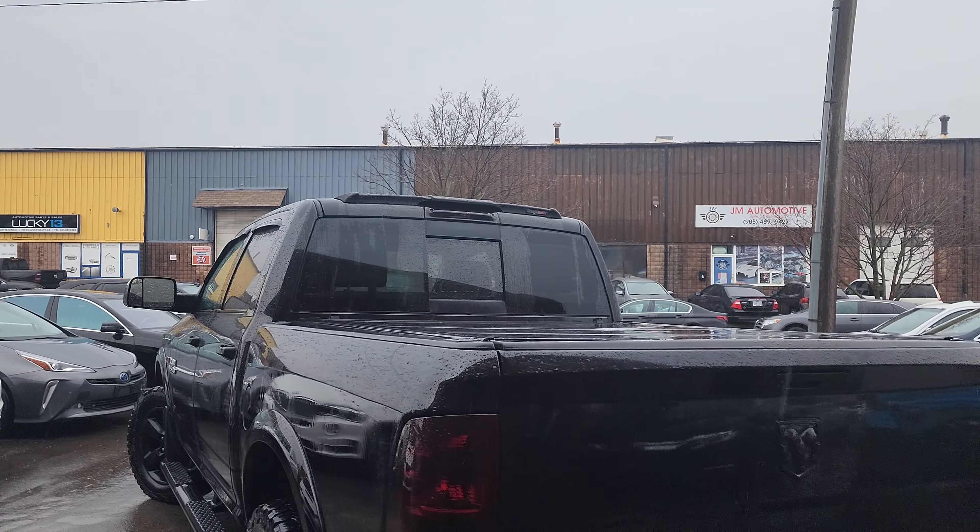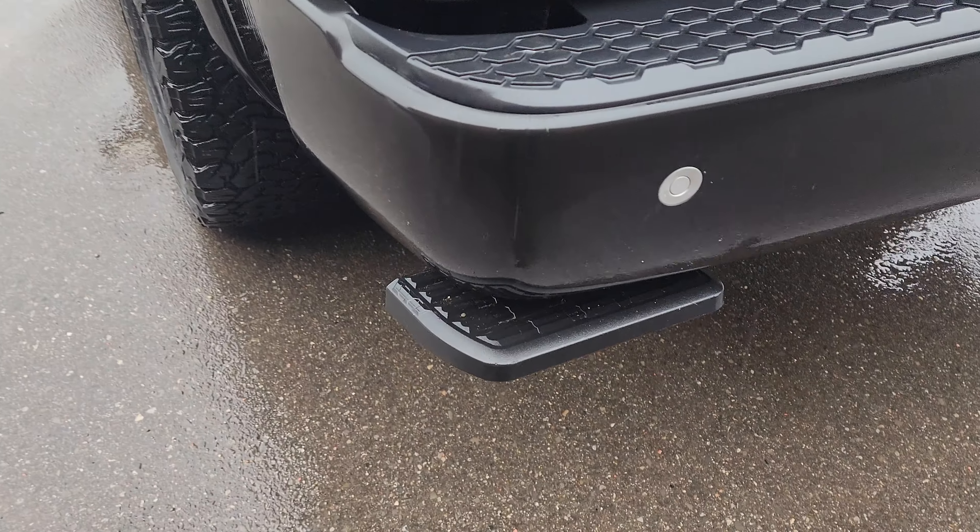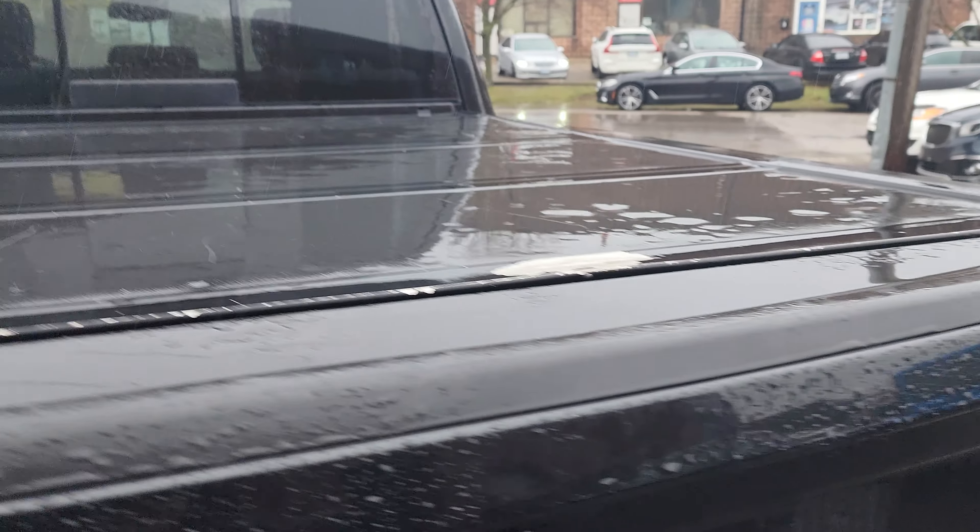It's got a rear spoiler up there, tinted windows, tinted taillights. There's a nice step there, and a tonneau cover.